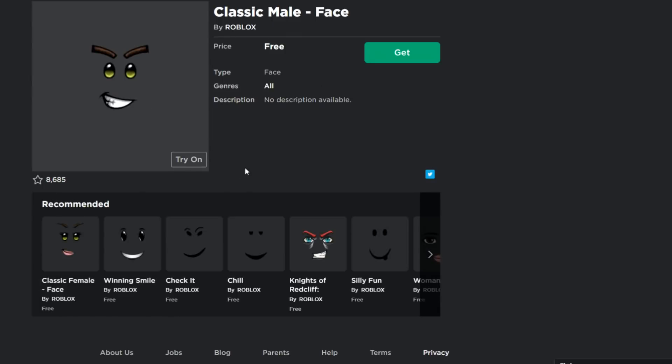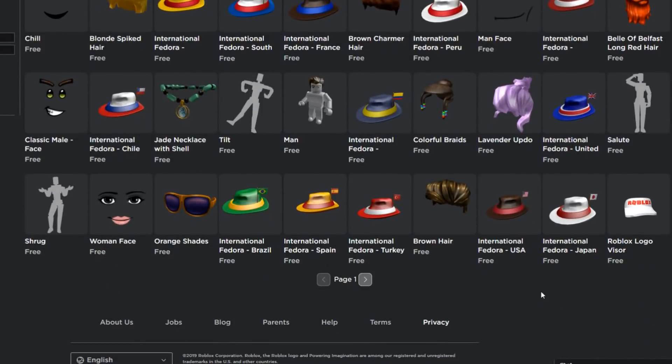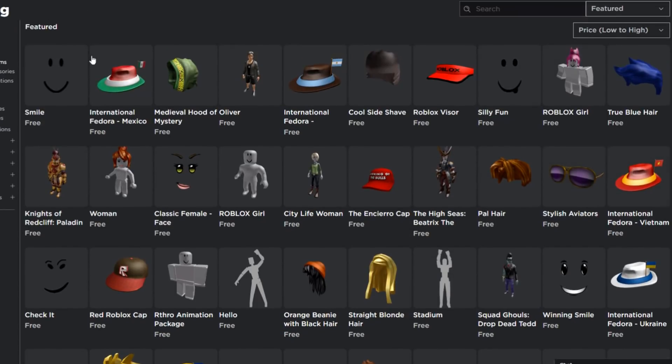They have the fedoras for every country and this classic male face — this is really nice. This might be rare in the future so make sure you get it right now before it's no longer available for free. There's also the lavender updo hair for girls, colorful braids — this page is basically all free stuff.